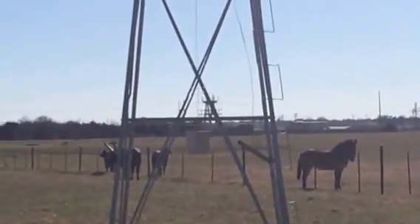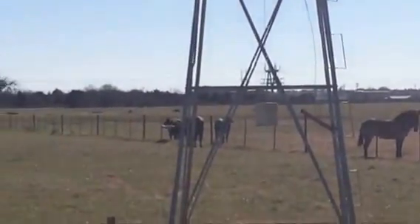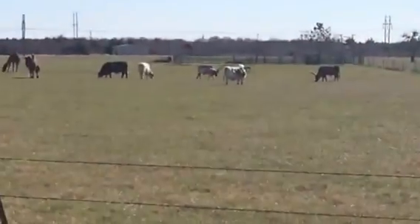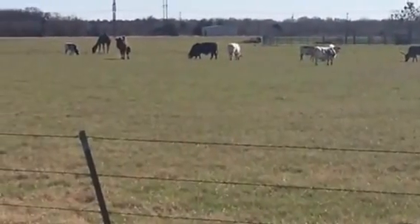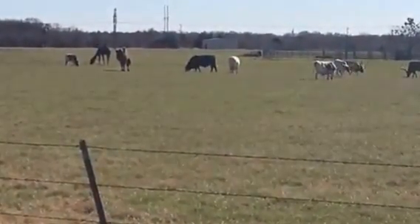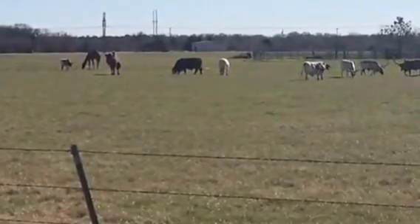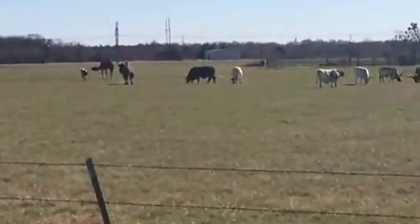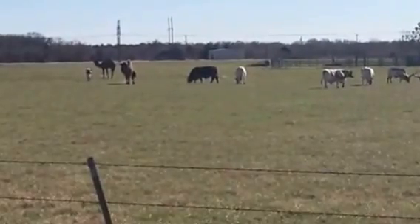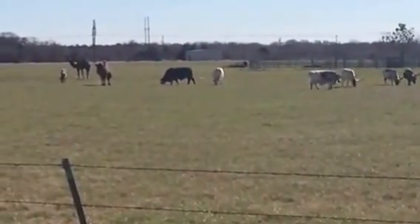I see horses, I see longhorn steer, cows. Johnny, what else do we see? There's camels! What did you name that camel? Johnny says Simon. He thinks there's a two-hump camel and a one-hump camel — that camel needs to be called Simon. So hi Simon! Let's see what else. Pull up just a hair, love.